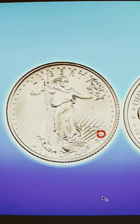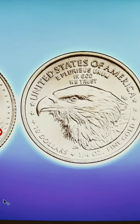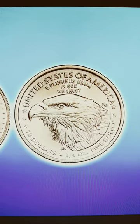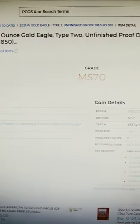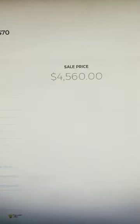PCGS says an MS-69 is worth $2,750, and an MS-70 is worth $6,300. However, in September 2022, an MS-70 specimen sold for $4,560.